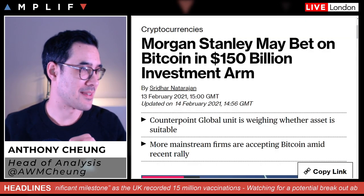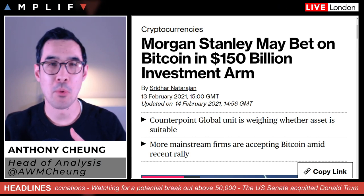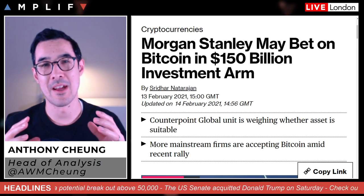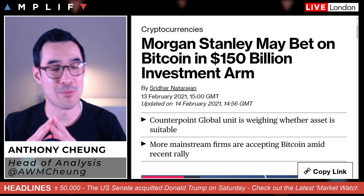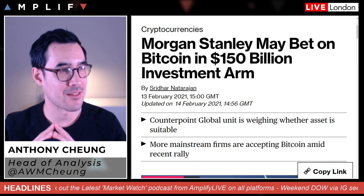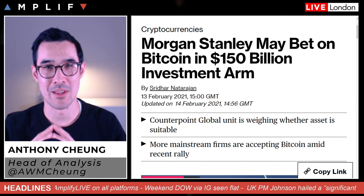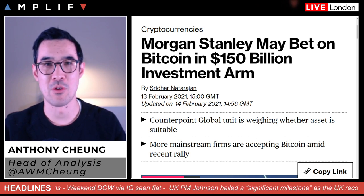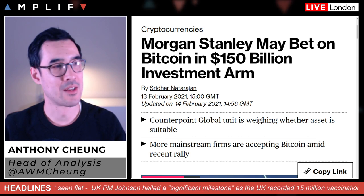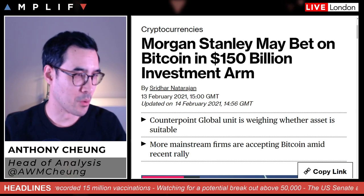The other thing is Morgan Stanley. Their name has come up in the weekend press because Counterpoint Global — a unit of Morgan Stanley Investment Management, pretty big in the mutual fund space — has said they're exploring whether cryptocurrency, specifically Bitcoin, would be a suitable option for its investors. This is very timely because it comes after the news that Elon Musk's Tesla invested one and a half billion dollars into Bitcoin, talking about taking payments in Bitcoin — the whole question of whether crypto is a treasury asset for corporate treasuries to invest in.